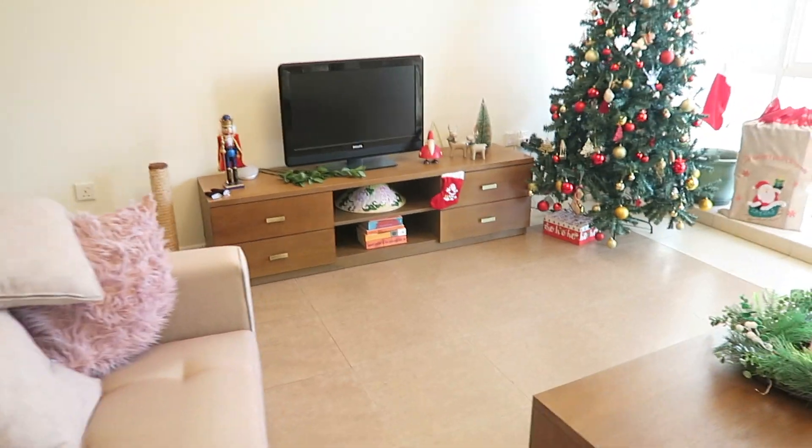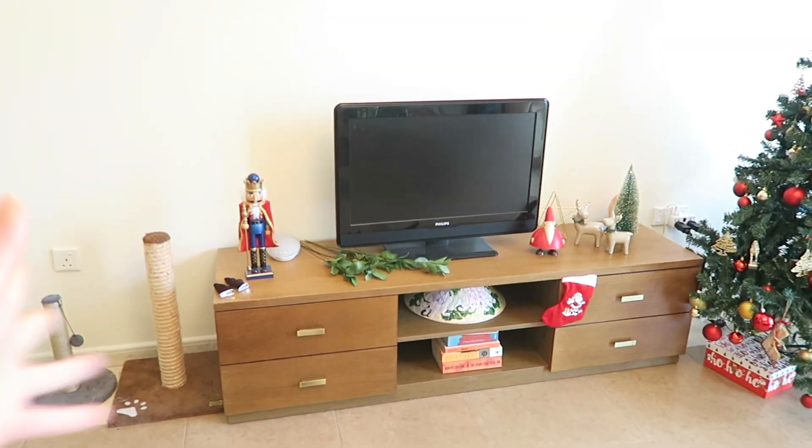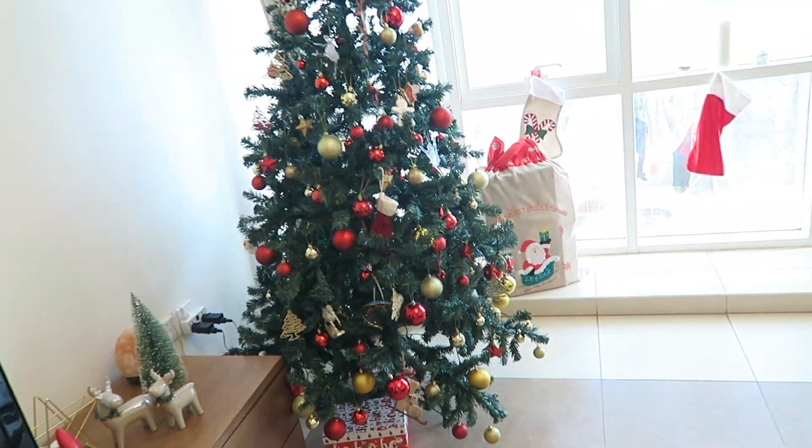Another good thing about this place is that we have three bathrooms — one each and one guest bathroom. The guest bathroom Kio basically took over, since he's kind of a different member of the apartment! He has a tiny room for himself which I'll briefly show you. This is the rest of the apartment — I didn't even prepare it, to be honest — and my lovely Christmas tree.